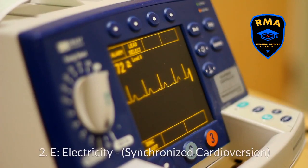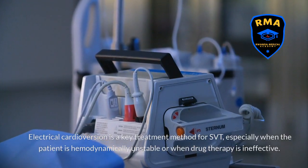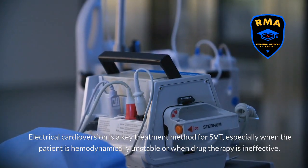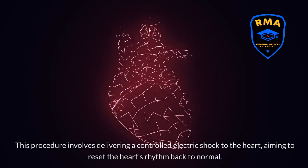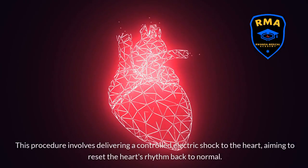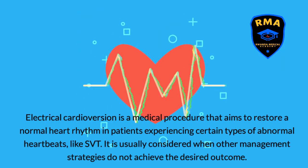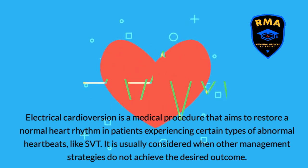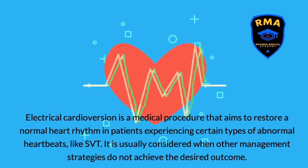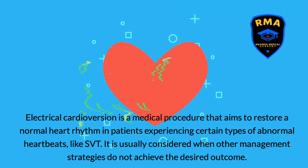Electrical cardioversion, or synchronized cardioversion, is a key treatment method for SVT, especially when the patient is hemodynamically unstable or when drug therapy is ineffective. This procedure involves delivering a controlled electric shock to the heart, aiming to reset the heart's rhythm back to normal. It is usually considered when other management strategies do not achieve the desired outcome.